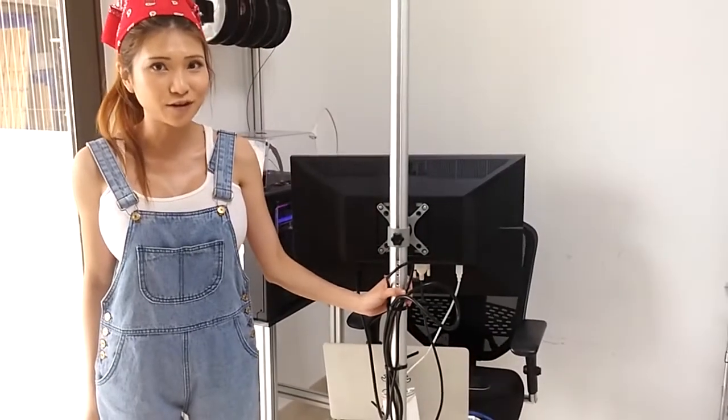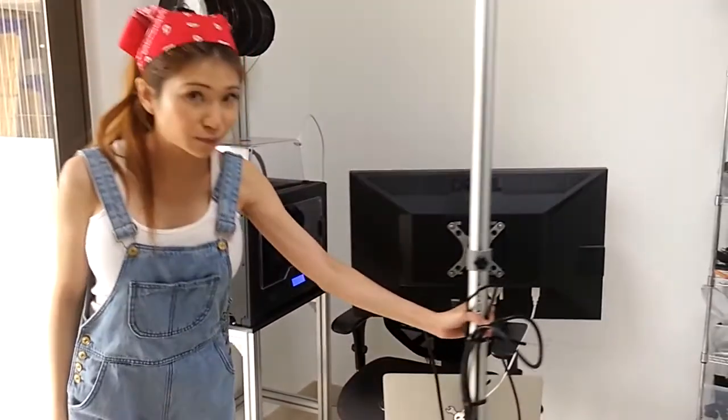My workstation — this is where I do my work as a freelance developer. It rolls around, which is pretty convenient.